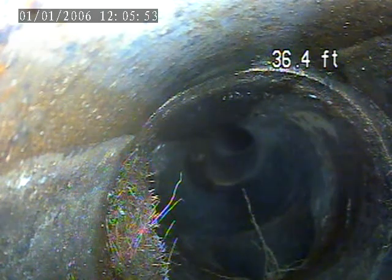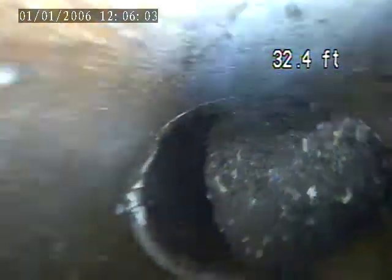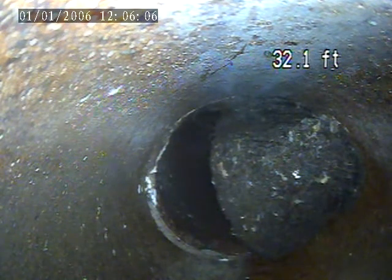Here's the connection — most likely the ring meter connection at 36.4 feet. Another root intrusion here at 32.4 feet.